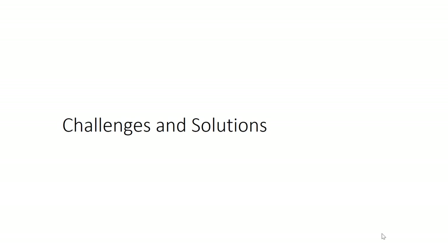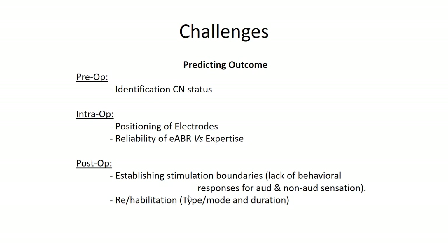Working with auditory brainstem implant, we face a lot of challenges. One of the most important challenges as an audiologist is predicting the outcomes. The first and most important challenge is identification of the cochlear nucleus status — this is a preoperative challenge. Intraoperatively, positioning the electrodes on the cochlear nucleus and getting a classical electrophysiological response is again a bigger challenge. Postoperatively, establishing the stimulation boundaries in young children is challenging because most children are very young with no experience of sound, and it's very difficult to get reliable responses. And more importantly, to discriminate between auditory and non-auditory sensations.